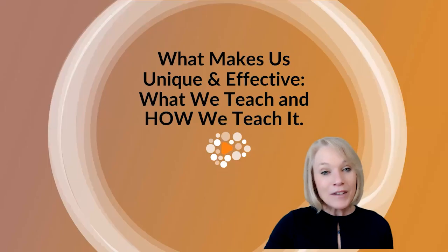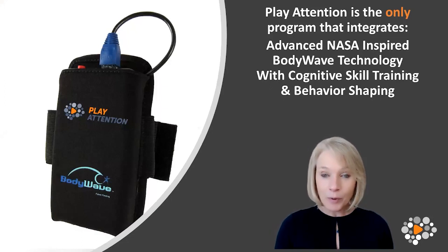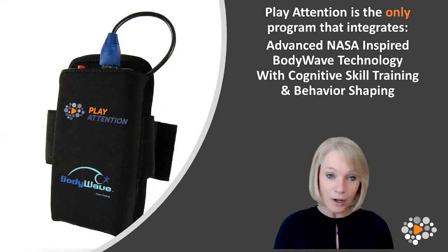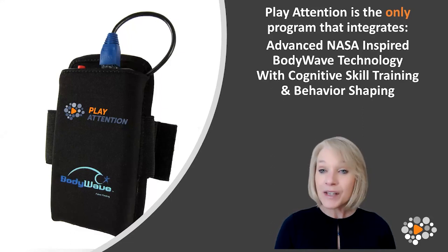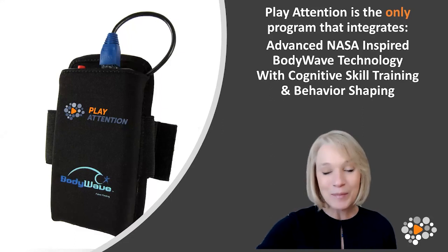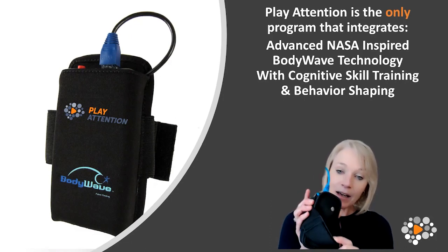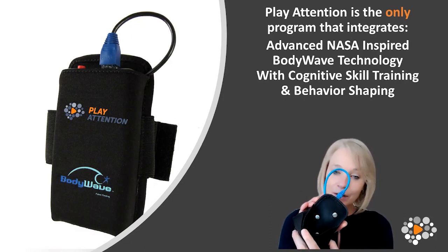What makes us unique and effective is what we teach and how we teach it. Play Attention is the only program available that integrates feedback-based technology with cognitive skill training and behavior shaping to provide you with the most comprehensive approach available. You can see our bodywave technology on the screen — some of you may have seen this in the past or on our website.